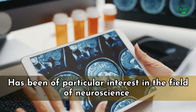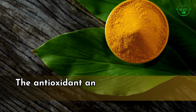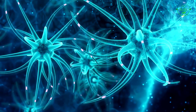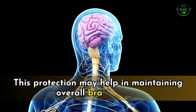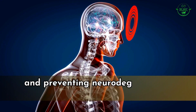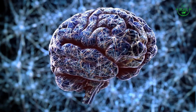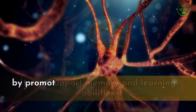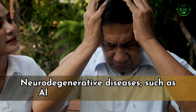Number two: brain health. Curcumin has been of particular interest in neuroscience due to its potential neuroprotective properties. Its antioxidant and anti-inflammatory properties can help protect brain cells from damage caused by oxidative stress and inflammation, maintaining overall brain health and preventing neurodegenerative diseases. Some studies suggest curcumin might also have cognitive-enhancing effects, supporting memory and learning.